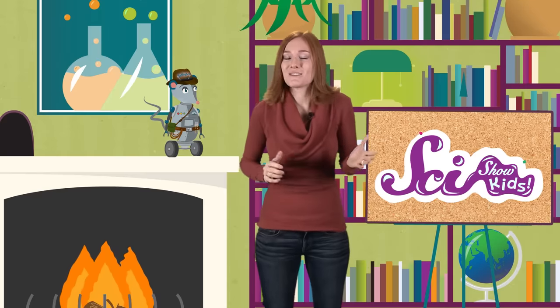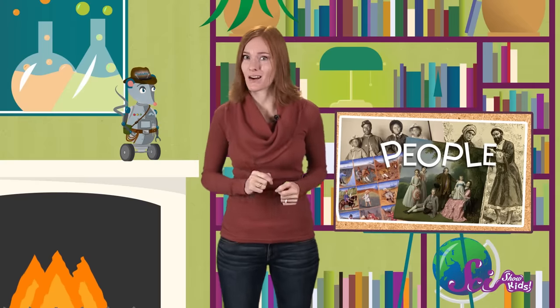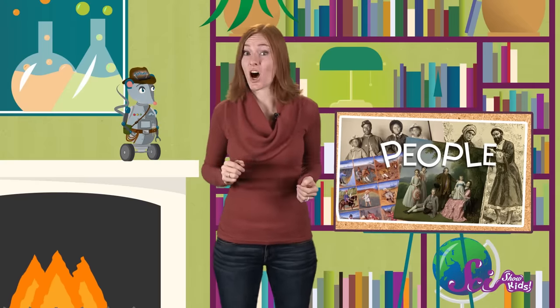We talk a lot around here about different kinds of living things — ones that are alive today, and ones that lived in the past. People have been around for hundreds of thousands of years, and human life has changed a lot in that time.